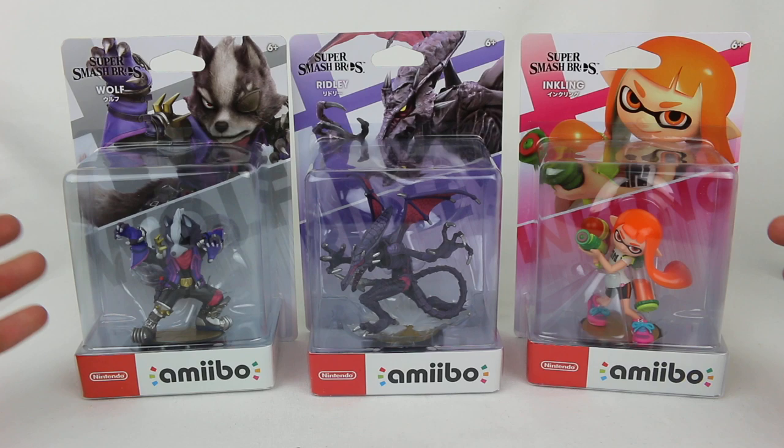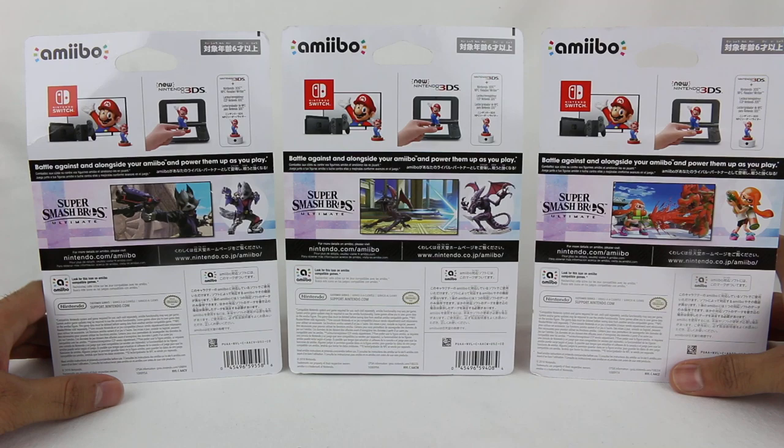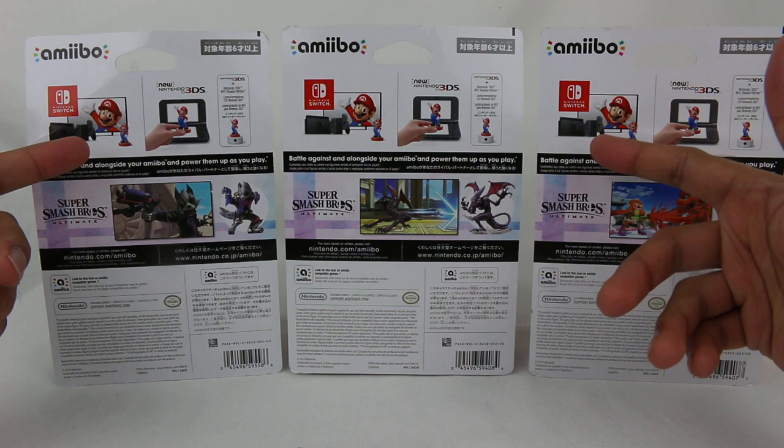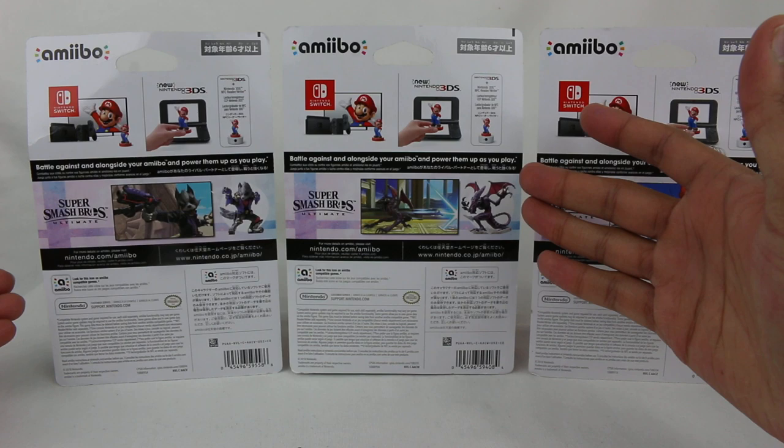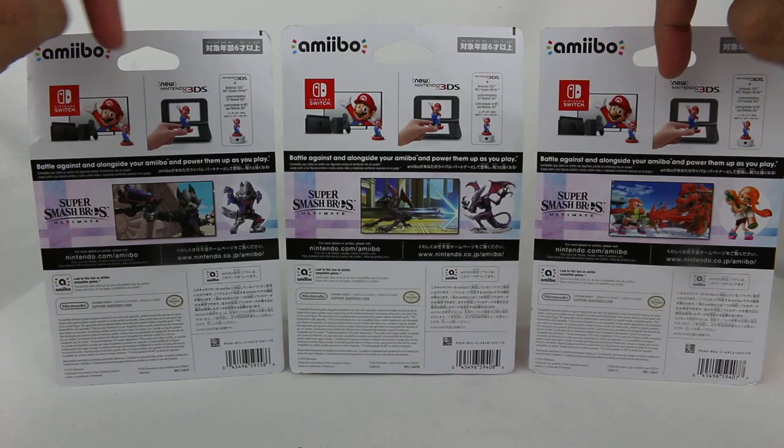So that's one difference for people that collect the amiibo — the boxes are not all going to be consistent. Me personally, I don't care about the boxes, I don't have space to keep them all boxed, so I tear them apart. On the back, everything is in English, Japanese, and other languages, and it tells you that you can use amiibo on the Switch and 3DS, although obviously things like the Ridley amiibo will not work on the 3DS game because Ridley is not in the 3DS Smash Brothers.